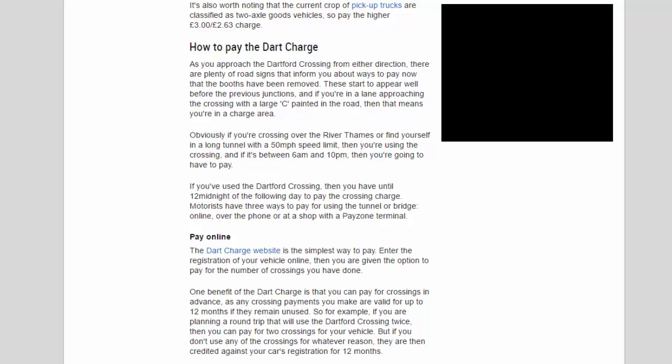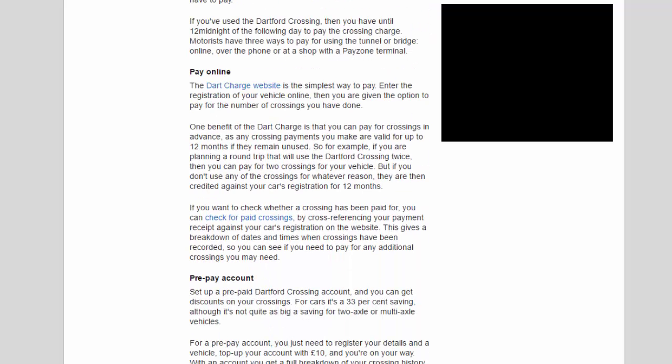Motorists have three ways to pay: online, over the phone, or at a shop with a PayZone terminal. The Dart Charge website is the simplest way to pay — enter your vehicle registration and you're given the option to pay for the number of crossings you've done. You can also pay in advance, as any crossing payments are valid for up to 12 months if unused. You can check paid crossings by cross-referencing your payment receipt against your car's registration on the website, giving a breakdown of dates and times.